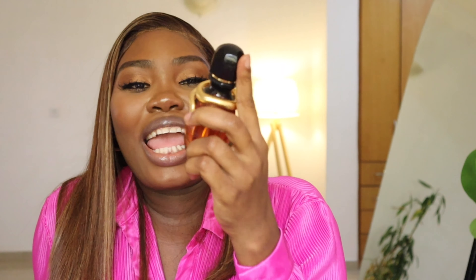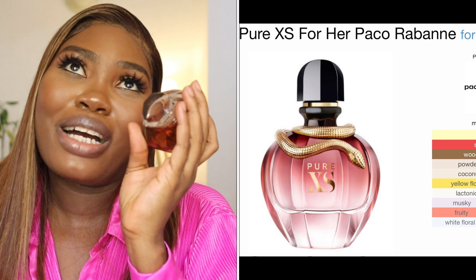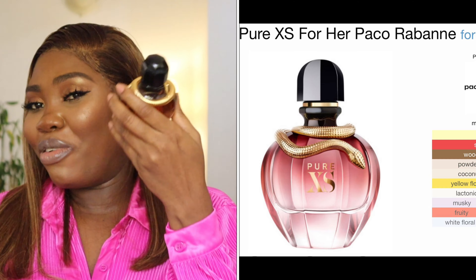The second to last perfume is one of my oldest — the Pure XS by Paco Rabanne. This is the perfume that got me into building my collection, so it has a special place in my heart. I started wearing this back in 2019. My then-boyfriend, now husband, gifted it to me, and I've been using it since. It's one of my signature everyday scents. I pair this with almost all the other perfumes when I go out.